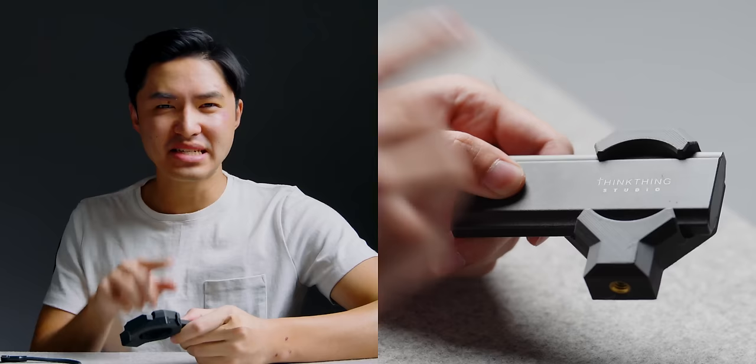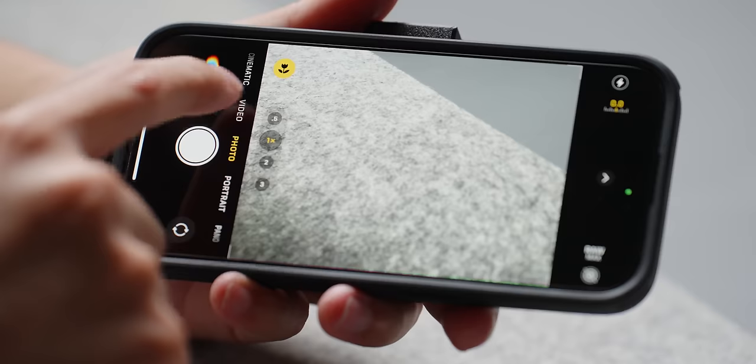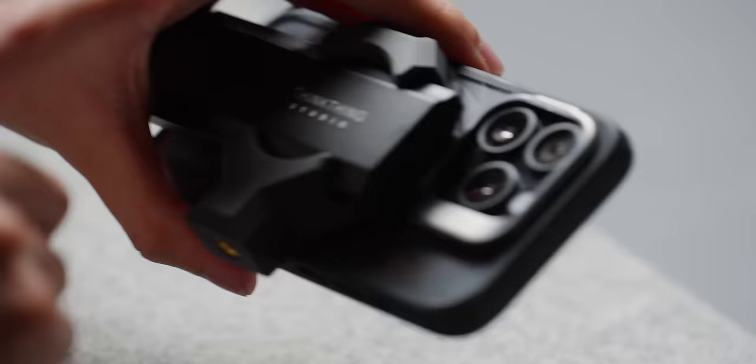Next up, we've got the MagDisc Pro. This is from a company in Hong Kong called ThinkThing Studio. They've currently got this product on Kickstarter, so you can back it there if you want. Essentially it's an SSD with a flexible 3D printed bracket that goes onto the back of your phone via MagSafe and plugs into USB-C. If we switch over to video and toggle on ProRes Log, you'll see USB-C at the bottom and max time of 146 minutes at the top. As soon as I hit record, all of the footage will go directly into this SSD, which I can then import onto my computer just by plugging in — making for a really great and seamless workflow.